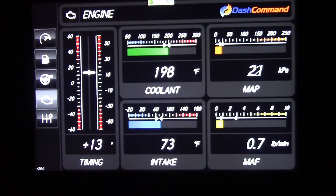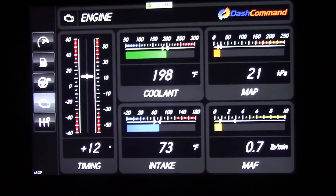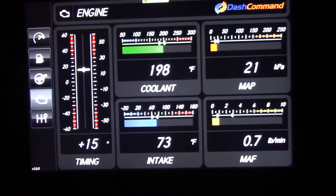Here's some other data on the F-150. Notice the timing on the left side — everything else is pretty consistent.